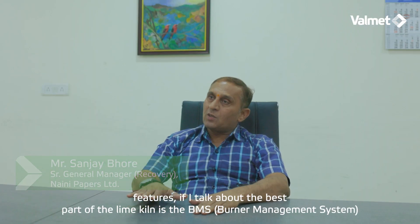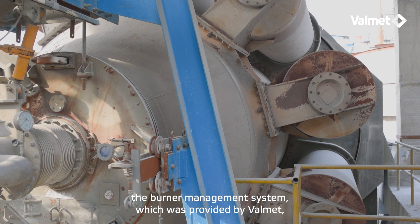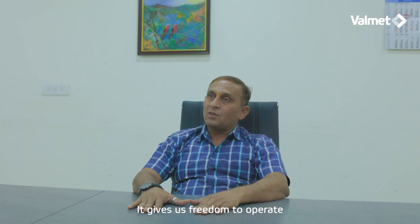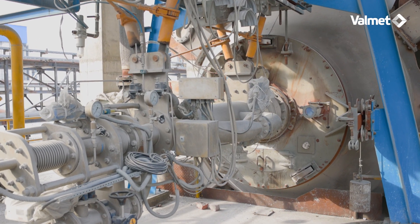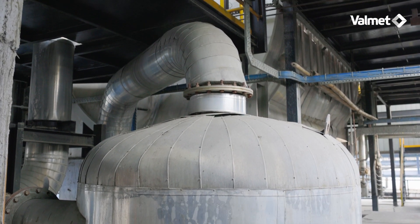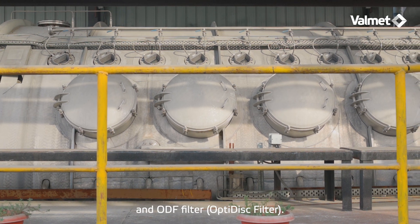The most beneficial feature, if I talk about the lime kiln, is the BMS system — the Burner Management System provided by Valmet. It's a wonderful thing. It gives us the freedom to operate with maximum efficiency, as well as alerting us to shortcomings in operations. We have also taken one of the best pieces of equipment from Valmet — the Optides ODF filter.